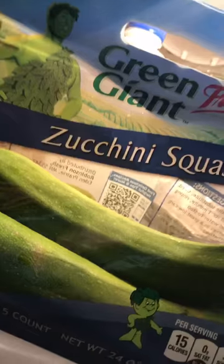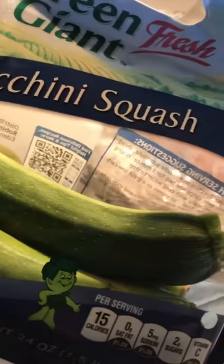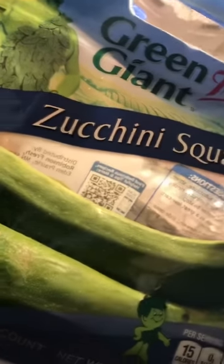This zucchini squash is one of my favorite vegetables. It tastes great raw in a salad with garbanzo beans, cilantro, and tomato, or you can make zucchini chips by putting it in the oven — that's what I made today. I also put it into soups, so it's a great way to add extra veggies and you can do a lot with it.